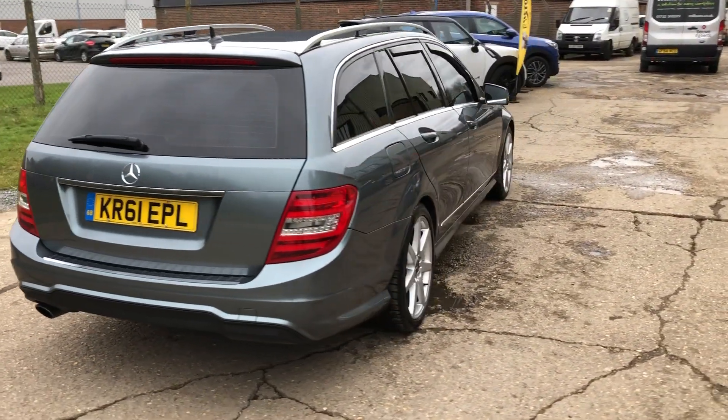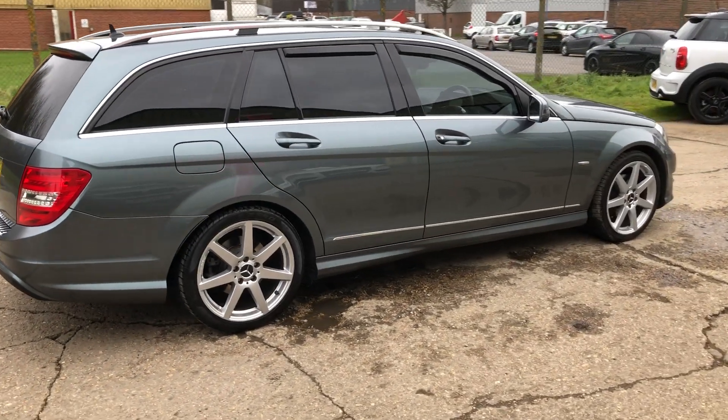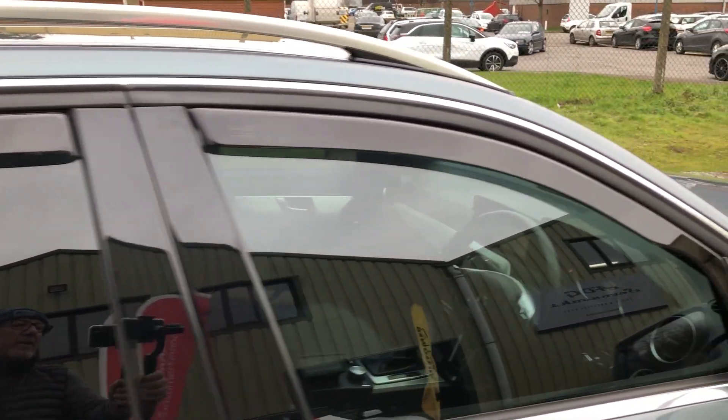Two sets of keys, fabulous service history, predominantly Mercedes — I think it's just one independent — fully documented on the website, and the car has these extra wind deflectors on the windows.